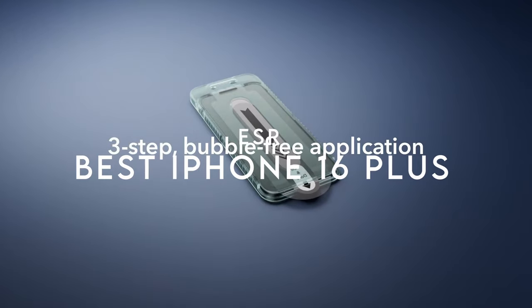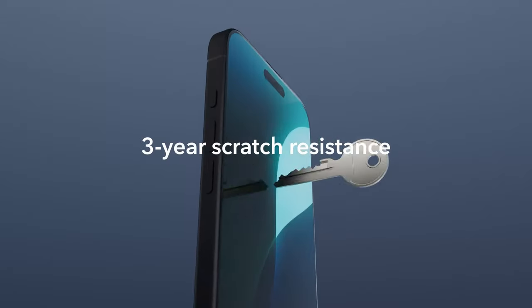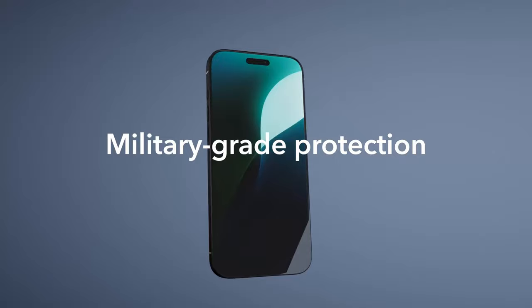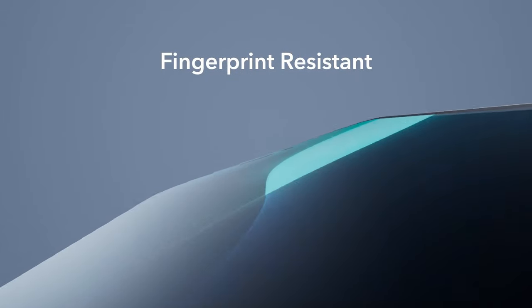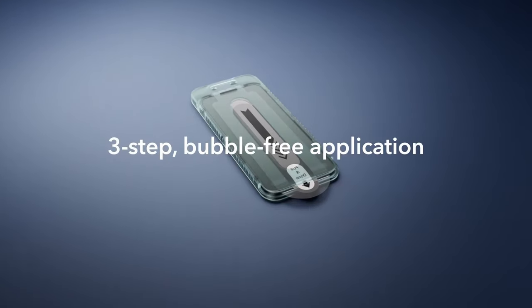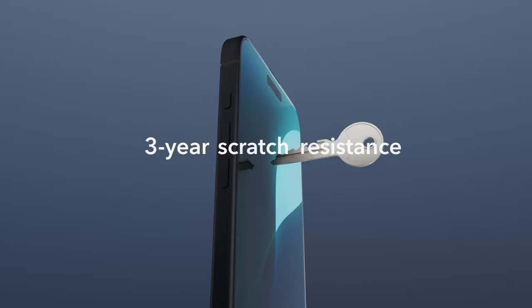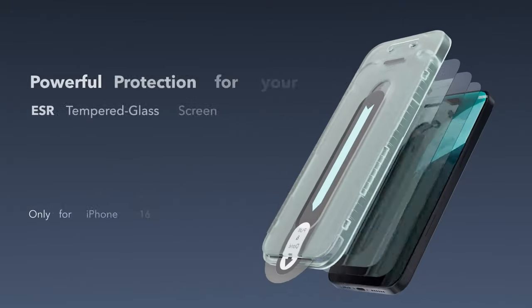At number six, ESR. Experience ultimate protection for your iPhone 16 Plus and 15 Plus with ESR's cutting-edge screen protector. This military-grade defense withstands up to 33 pounds of force, protecting against drops, bumps, and scratches. Applying it is a breeze thanks to the included application tray, dust-repellent adhesive, and cleaning kit for a bubble-free installation. The premium high-transparency glass maintains Face ID functionality and preserves original display clarity and photo quality.